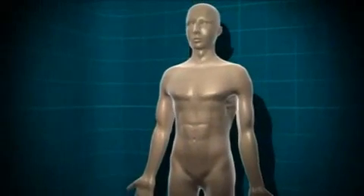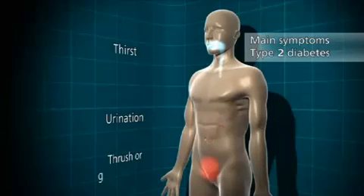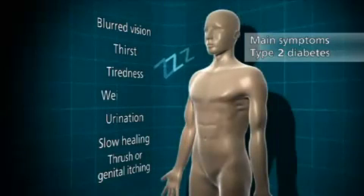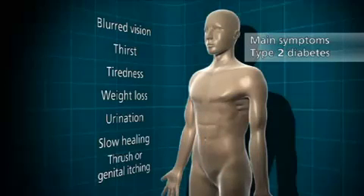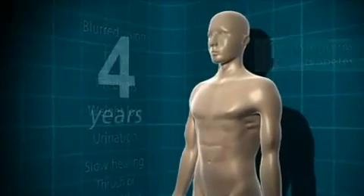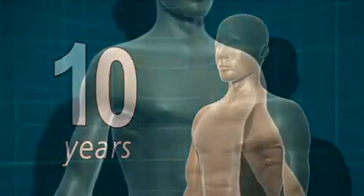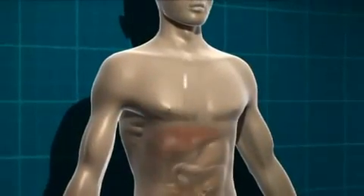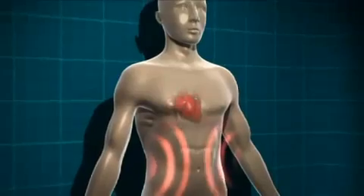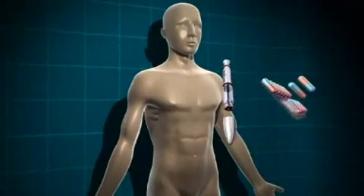As with type 1 diabetes, the symptoms of type 2 diabetes are going to the toilet a lot, thirst, thrush or genital itching, slow healing of wounds, blurred vision, tiredness, and weight loss in some people. The symptoms for type 2 diabetes come along very slowly, and some people don't have any symptoms at all. For that reason, people can live with type 2 diabetes for up to 10 years before they realise that they have it. Type 2 diabetes can be treated in a number of different ways. Initially, it may be sufficient to make changes to the food you're eating and to take extra physical activity or lose weight. But type 2 diabetes is a progressive condition, and most people will need some form of medication to treat it.